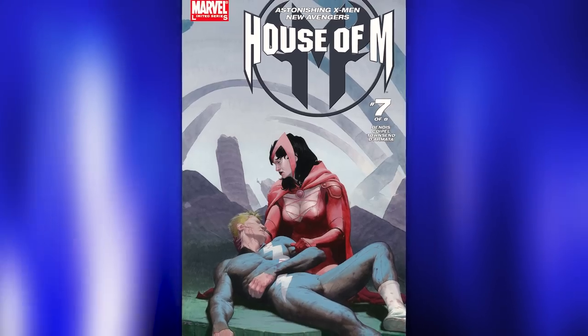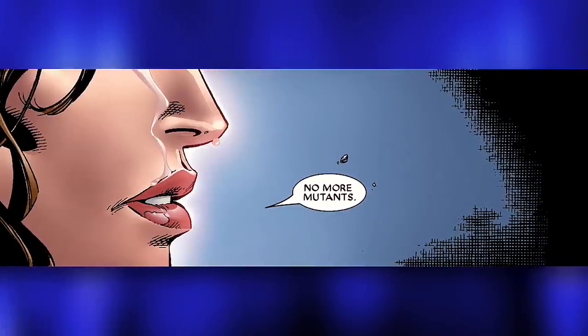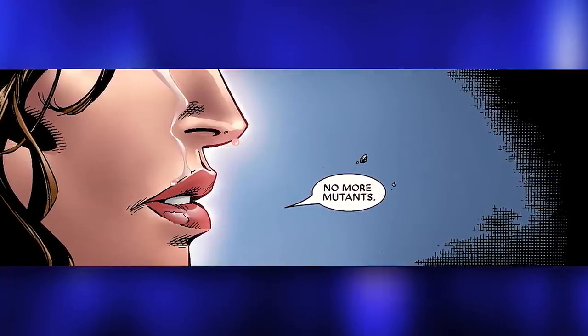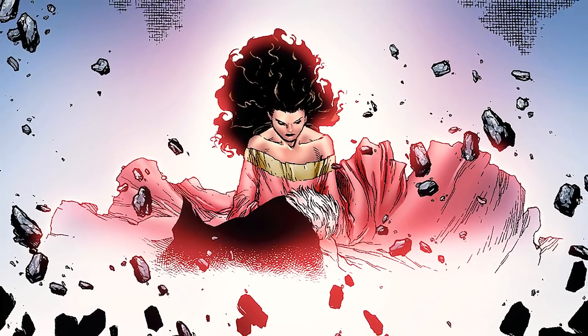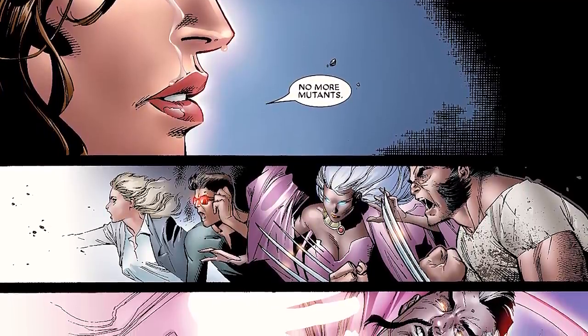At number nine, we have the Scarlet Witch uttering the words 'No More Mutants' in House of M Issue 7. This simple panel — just a close-up on Wanda's mouth as she says the words 'No More Mutants' with tears coming down her eyes — has become not just one of the most iconic panels in all of comic books, but one of the most iconic events in comics, period. When this book came out and we learned that Wanda got rid of 90% of all mutants just by saying three simple words, most of us were like, what the hell just happened?